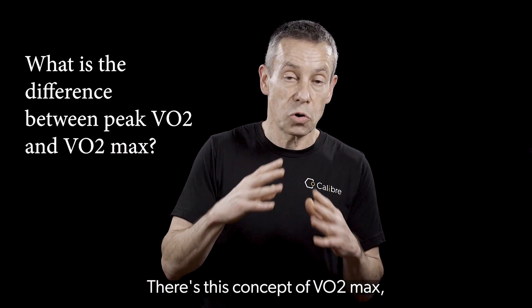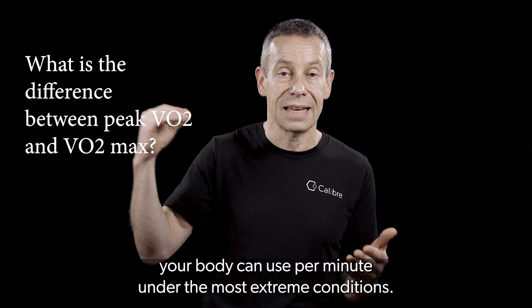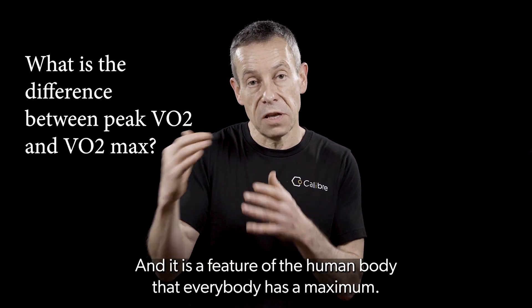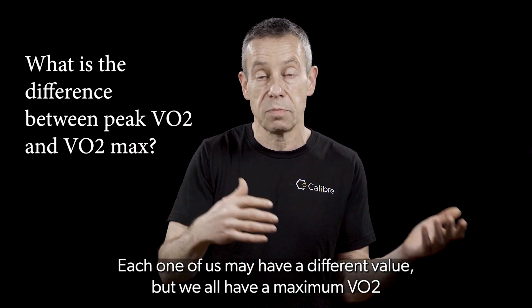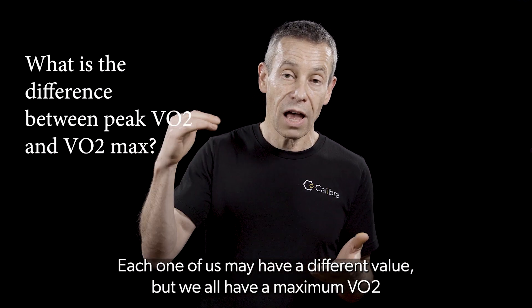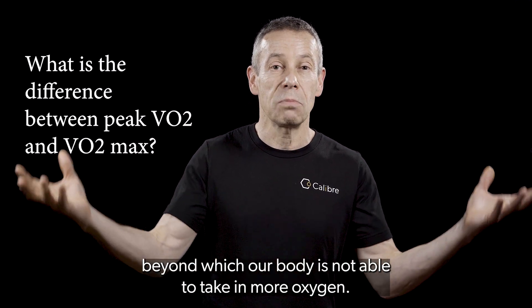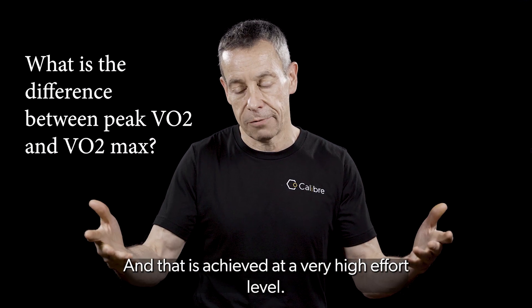There's this concept of VO2 max, which is the highest amount of oxygen your body can use per minute under the most extreme conditions, and it is a feature of the human body that everybody has a maximum. Each one of us may have a different value, but we all have a maximum VO2 beyond which our body is not able to take in more oxygen, and that is achieved at a very high effort level.